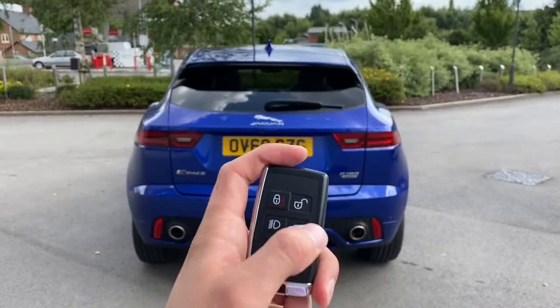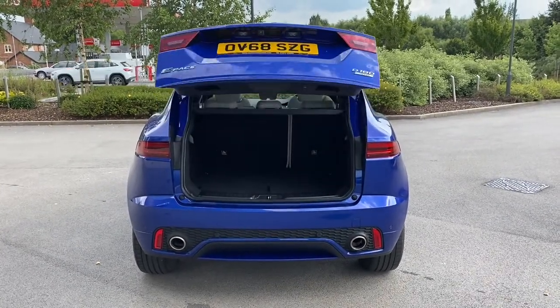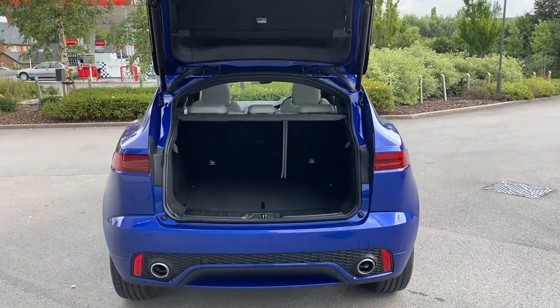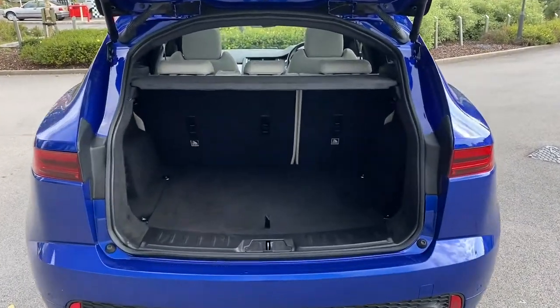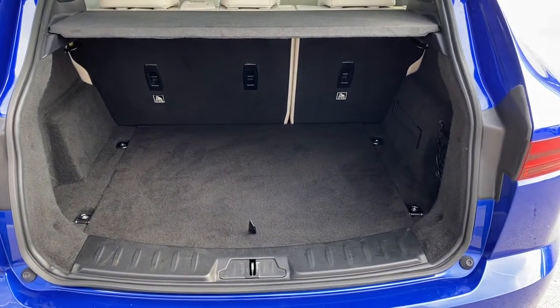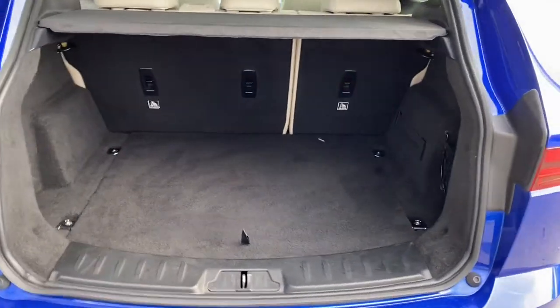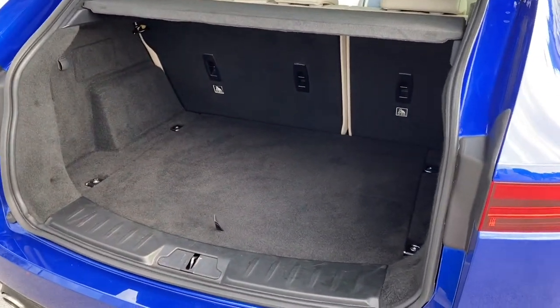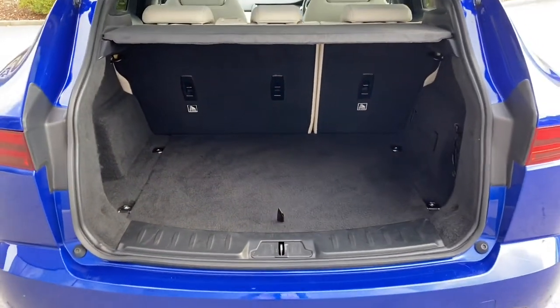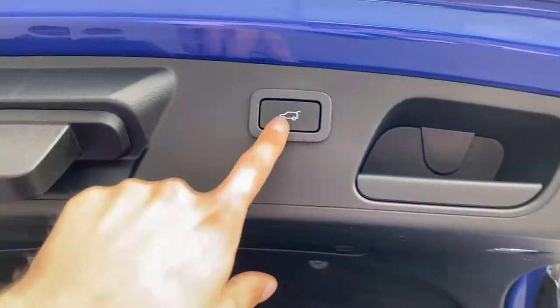This Jaguar E-Pace features an electric tailgate which means one simple button press will automatically open the boot lid, revealing access to the massive 577 litre boot, which can comfortably accommodate multiple carry-on suitcases and cater for a range of additional activities. As you can see there is plenty of space here. In order to close, simply press the button located on the bottom of the boot lid, as demonstrated.